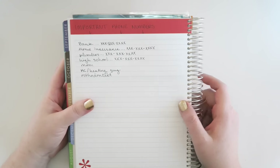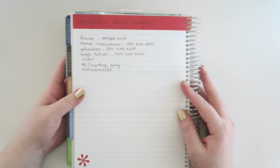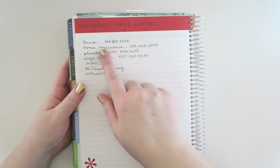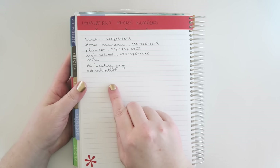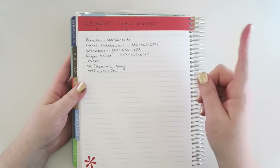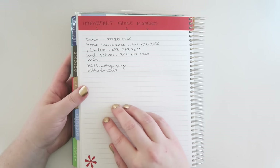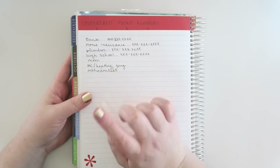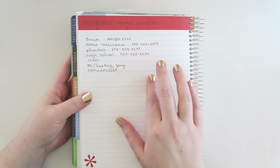The first way you could use the pages is to keep track of important phone numbers that you need to access at a moment's notice. I actually keep all of mine in my home binder, which I have done a video about and I'll link it in a card up here. For example, you could put your bank phone number, your home insurance, plumber, your kid's school, etc.